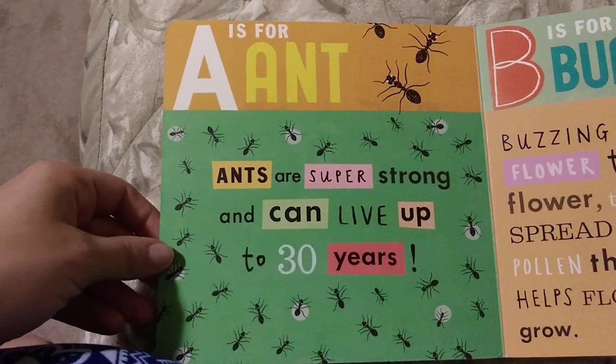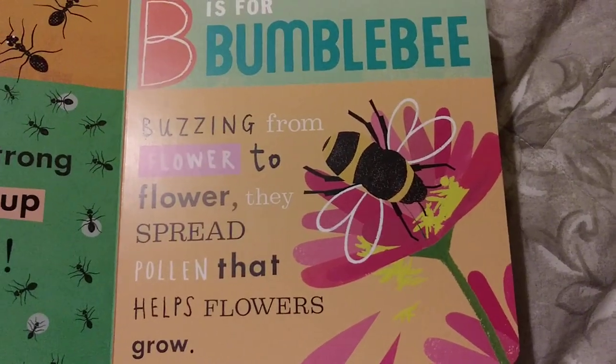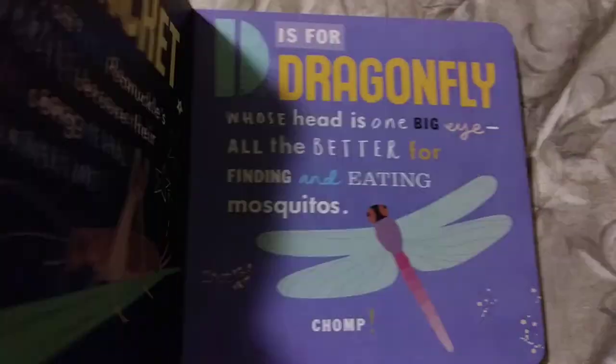A is for Ant. Ants are super strong and can live up to 30 years. B is for Bumblebee. Buzzing from flower to flower, they spread pollen that helps flowers grow.